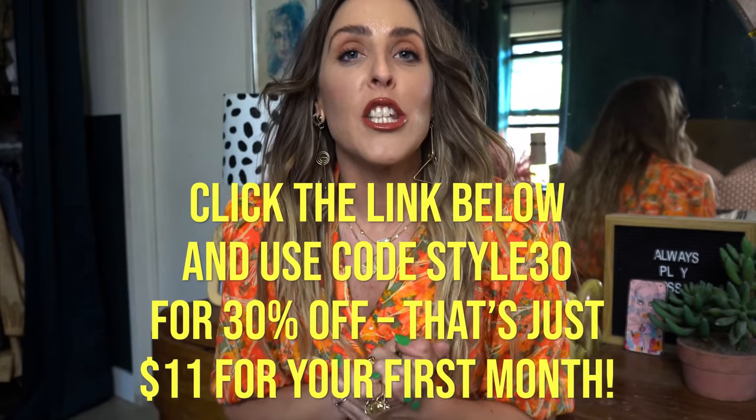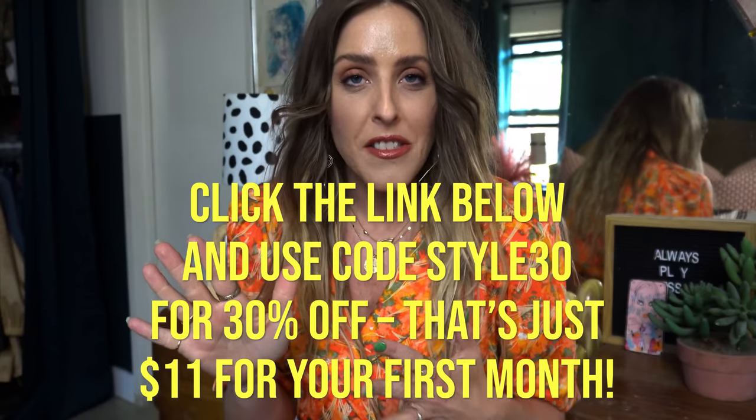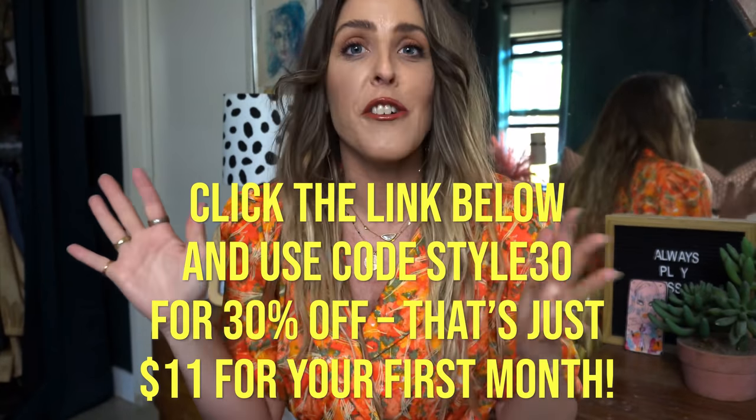Make sure to click the link below and use the code style30 — you'll get 30% off your first month, so that's only $11 for your first month. I'm really excited to keep trying out my scents. Now I think we should talk about a few of the trends that I'm loving, that I'm crushing on, and that are majorly getting collected in my closet. One of them I'm wearing right now, so I'm going to show you what the item is and then how I've worn it.